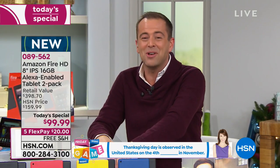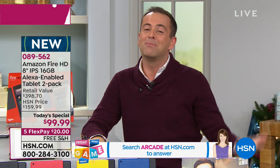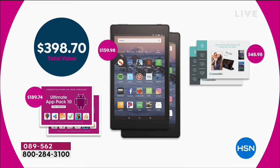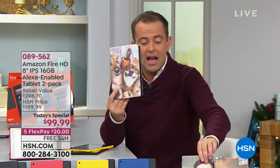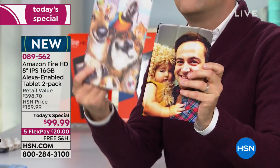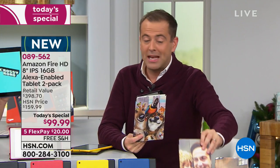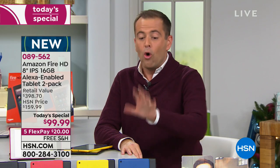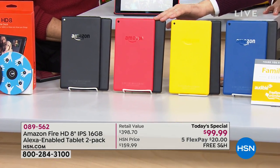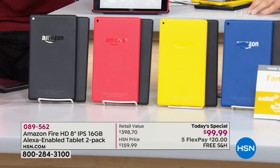There are only eight minutes left. We are thrilled that you're adoring this — it's a Better Than Black Friday deal. One is $79, we're sending you two for $99. Best price anywhere — the newest, latest model. This isn't a clearance model. We're going to send you tons of extra software, services, and cases — retail value approaching $400. Five flex pay, free shipping and handling, extended return policy until end of January 2019. Color choices: marine blue and black, canary yellow and black, punch red and black, and black-black. Blue and black will be the first to sell out.